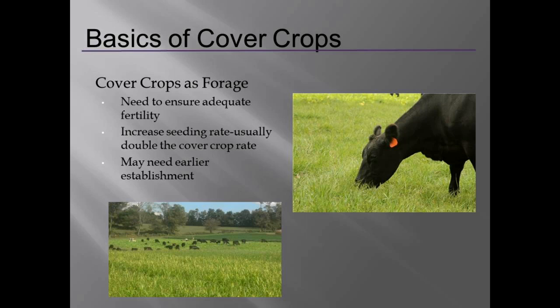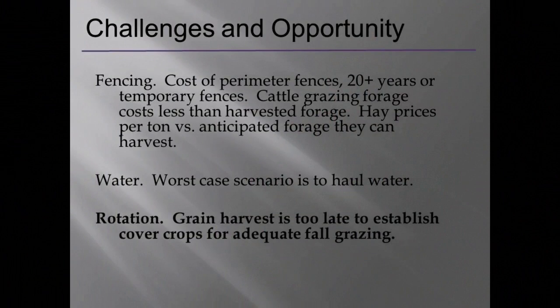Second, seeding rates — you'll hear rates all over the board, but a cover crop seeding rate is generally going to be lower than what you'd want for a forage rate. Third, establishment timing — the earlier we can get establishment, the more forage we'll produce. And in Iowa, a big practical challenge: how many fences have gone up lately? How many have come down? A lot of producers say they can't do it because they don't have fencing or water. On a per-acre basis, perimeter fences for a small chunk of land can be expensive, and that's where cross-fencing or temporary fences come in.